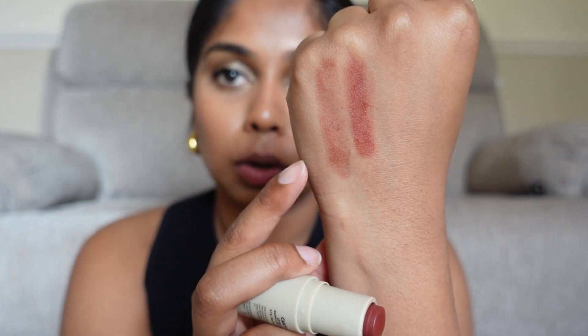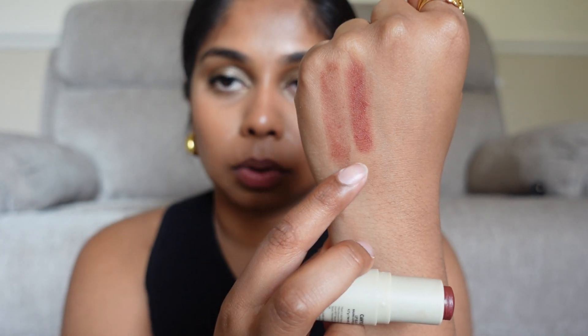I'm going to swatch it on the back of my hand for you. So that's how it looks with multiple swatches, and this is a single swipe of Canyon versus a couple of swatches of Canyon.